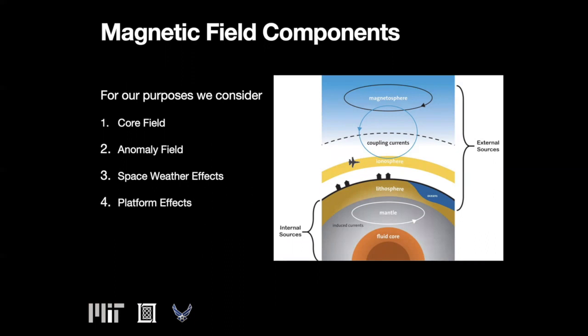The magnetic field near the earth has contributions from a number of sources. The core field originates from currents in the fluid core of the earth and is the component most people are generally familiar with. The anomaly fields, due to magnetized regions in the crust, is the part we wish to isolate for navigation.